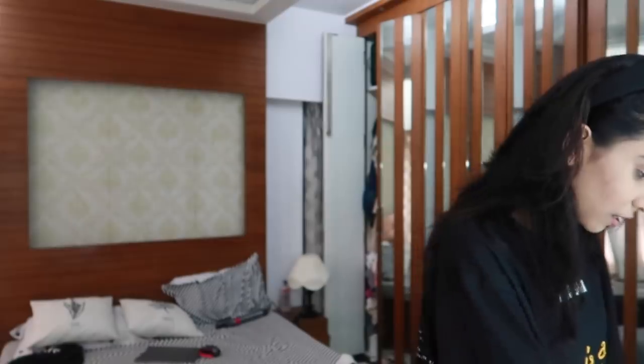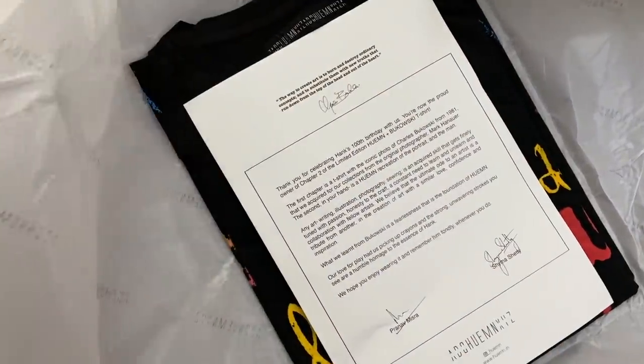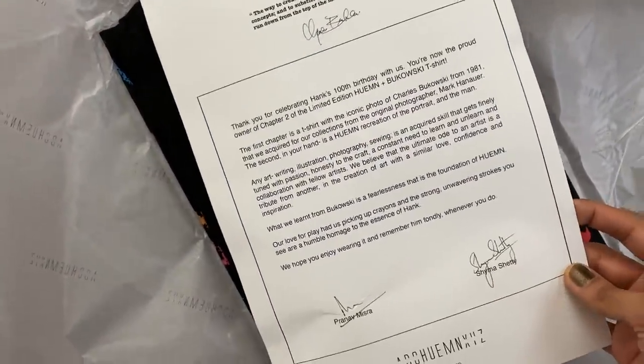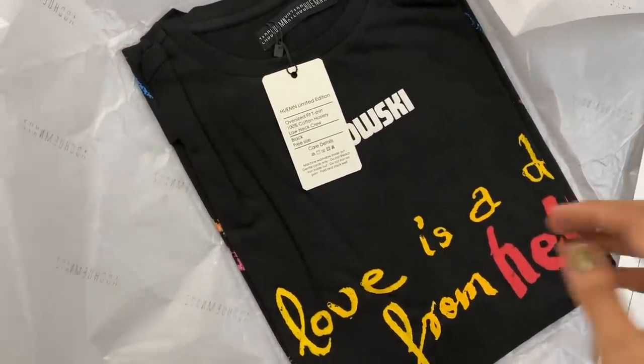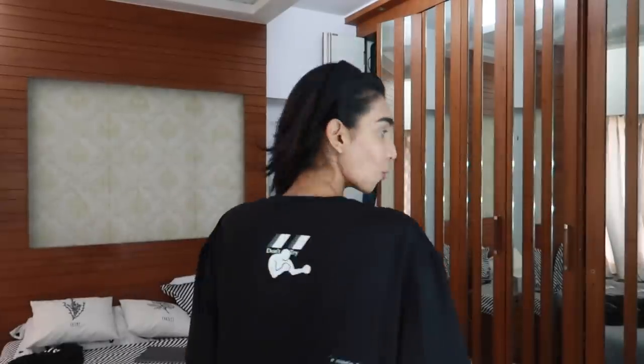I have this really cool t-shirt slash dress from Human, which I'll show you in a bit. It's a limited edition t-shirt they've done with an artist called Ukowski — I'm not sure if I'm pronouncing that right. They did a limited edition collaboration and his work is printed on it, with only 100 pieces being sold on their website, so it's super limited edition.